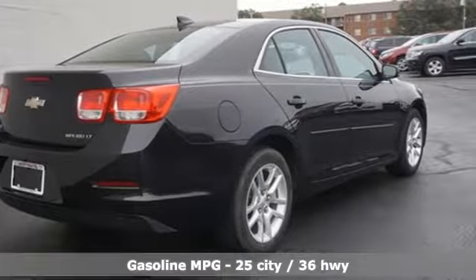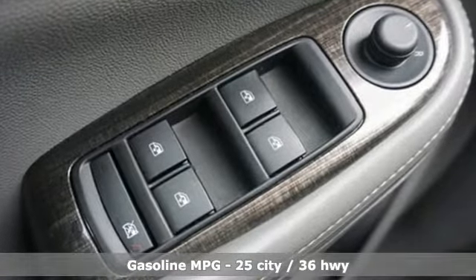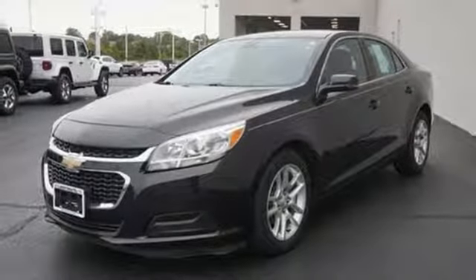It comes with all the amenities you need: voice activation, power heated mirrors, manual telescoping steering column, auto dimming rear-view mirror, Wi-Fi hotspot, and manual tilting steering column.